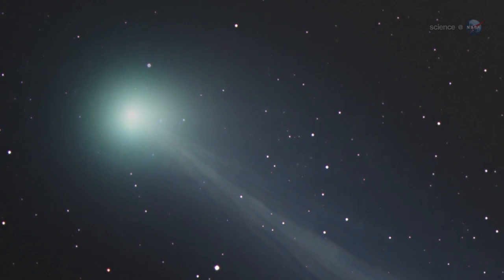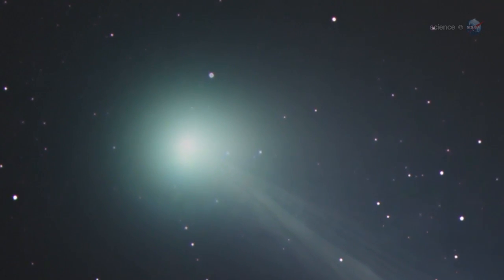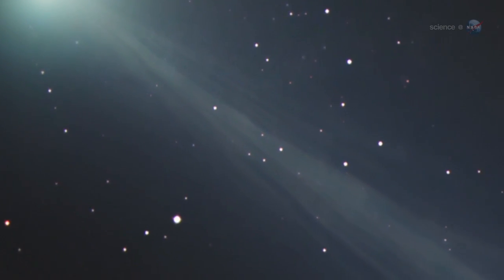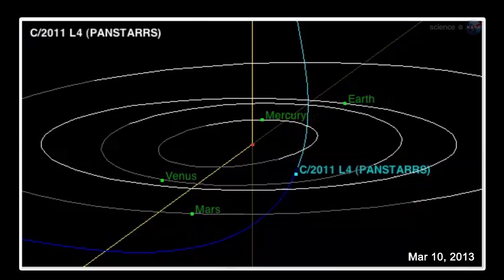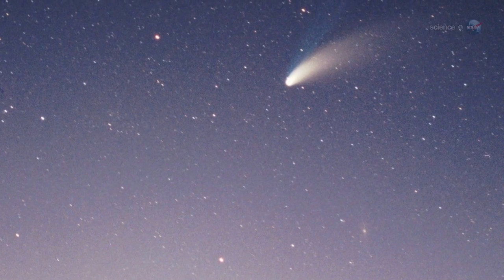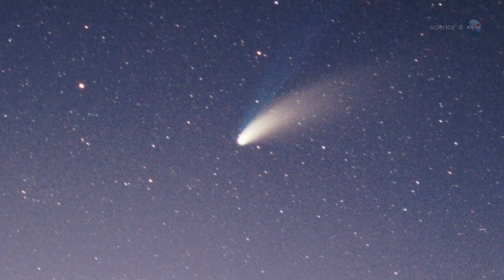My guess is that the primary feature visible to the naked eye will be the gaseous coma around the head of the comet, says Knight. The comet's tail might require binoculars or a small telescope. Two other key dates are March 5th, when the comet comes closest to Earth at about 100 million miles away, and March 10th, when the comet comes closest to the Sun. The dose of solar heating it receives just inside the orbit of Mercury could be just what the comet needs to push it into the realm of naked-eye visibility.